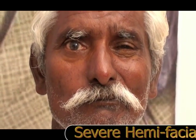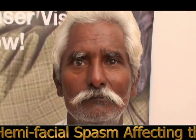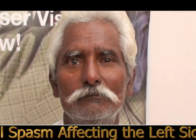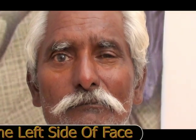As you can see here, this patient of about 50 years of age has severe hemifacial spasm affecting the left side of the face. The spasms were very frequent to the extent that it was difficult for him to carry out his routine tasks because of the constant irritation of the twitching movements.